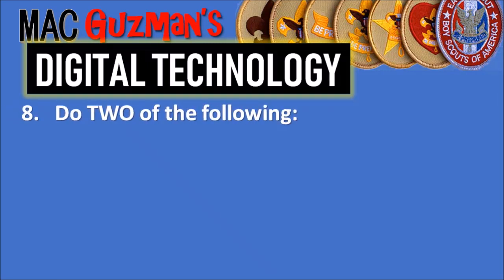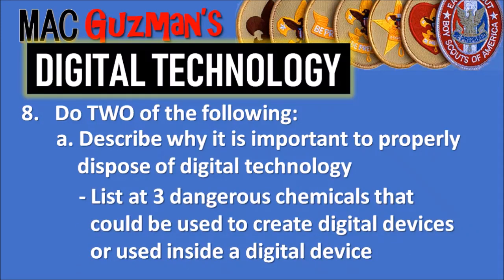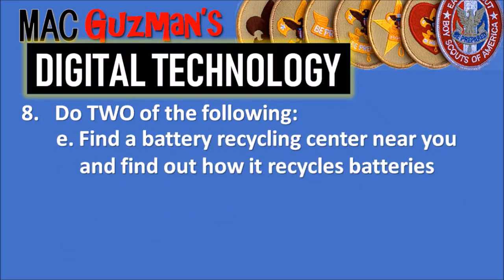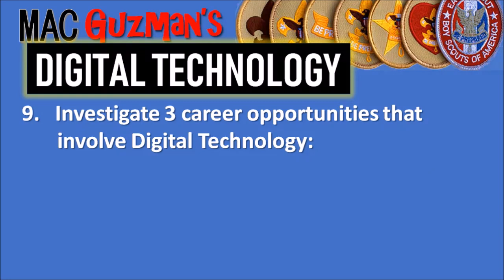Requirement 8 says to do two of the following options. The two I did were Part A: describe why it is important to properly dispose of digital technology and list at least three dangerous chemicals that could be used to create or found inside digital devices. And Part E: find a battery recycling area near you, find out how it recycles batteries, and share what you learned with your counselor about proper battery recycling methods.